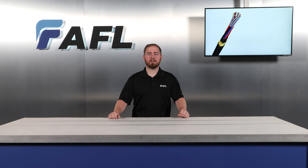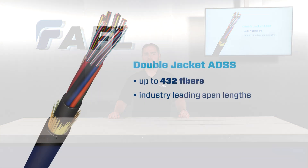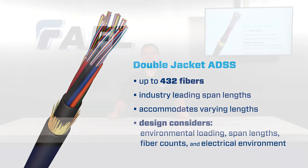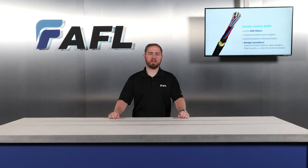Double jacket ADSS can be designed with a maximum span of 430 feet, and AFL has an industry-leading span capability. The majority of double jacket ADSS designs are installed in the under-build position on transmission right-of-way, but are also used in shorter span applications.